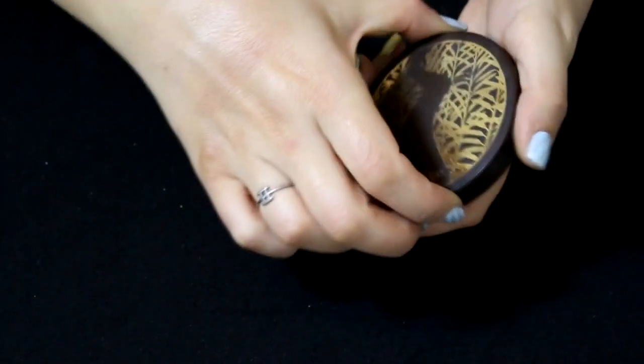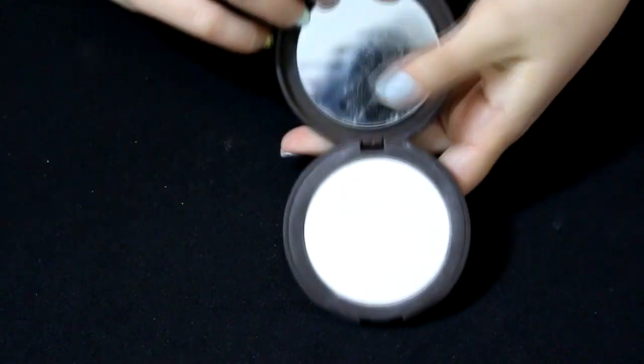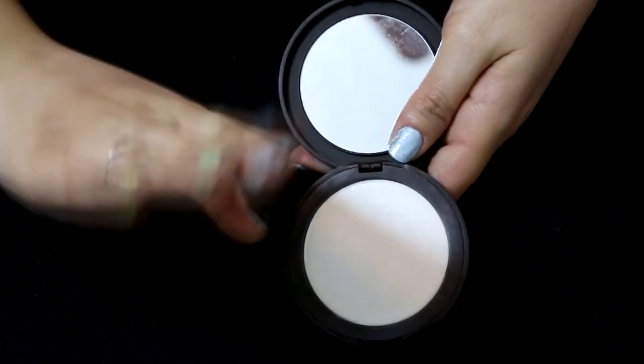To finish it all off I used the Tarte Smooth Operator Finishing Powder. This is a really nice finishing powder — it gave me enough matte to make me happy but left a little bit of that dewy glow from the primer that I really wanted. It helps my makeup stay on a lot longer and does exactly what a finishing powder is supposed to do, bringing the whole look together. It gave me a nice satin finish and I really like this product. And I don't brag about Tarte that often, so when I'm saying something good about Tarte, you know it's good.